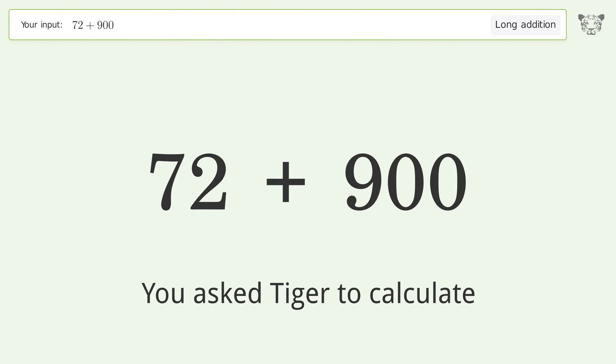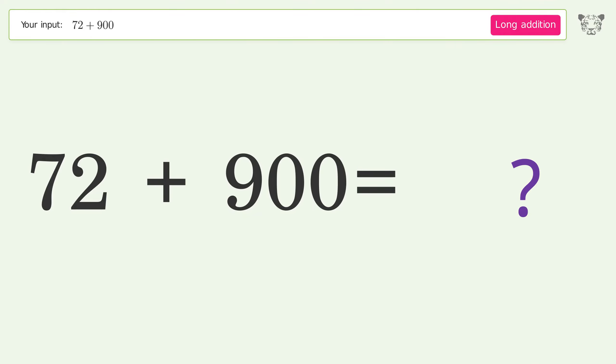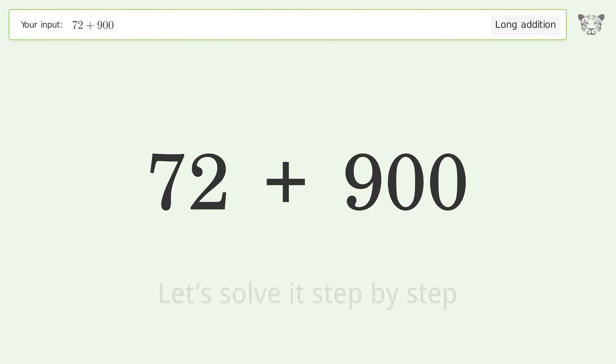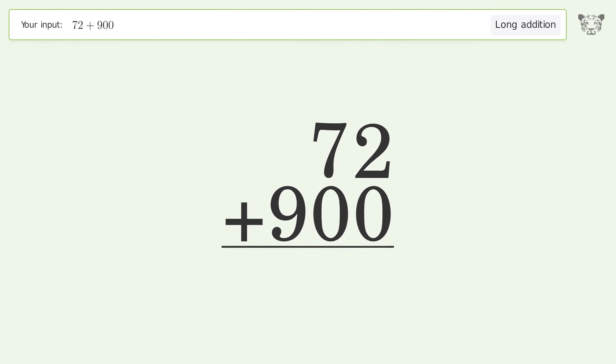You asked Tiger to calculate. This deals with long addition; the final result is 972. Let's solve it step by step. Rewrite the numbers from top to bottom, aligned by their place values, then add up the digits in each column from right to left.